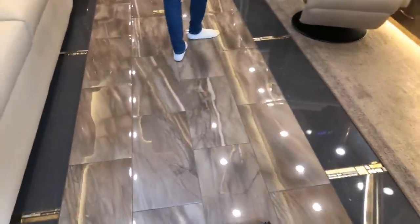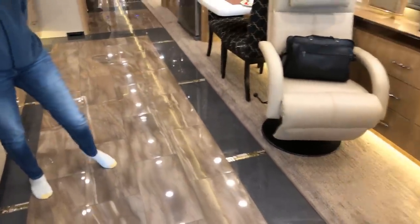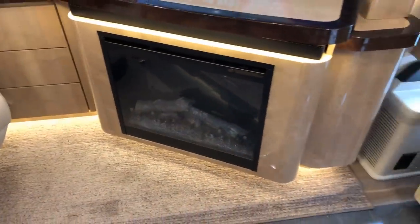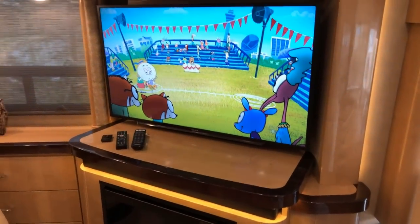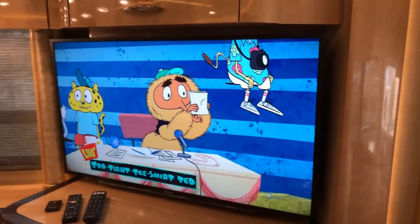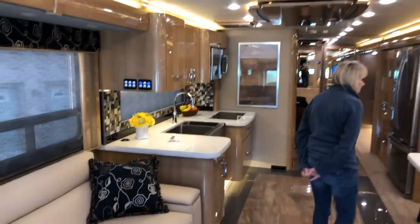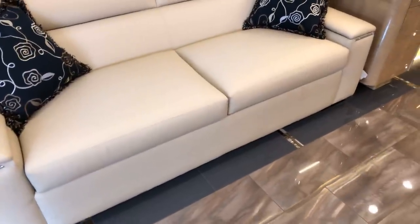The floor is just unbelievable — so pretty, and it's heated with electric heat in two zones. Between that and the fireplace you really don't need another heat source unless it's really cold. It also has a heat pump on the rear unit, plus heat from the Aqua-Hot system — lots of heat sources. You've got three air conditioning units, with the 15,000 BTU rear being a heat pump.